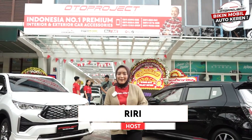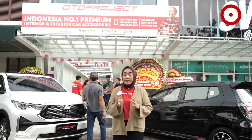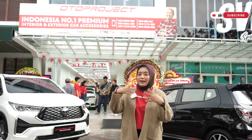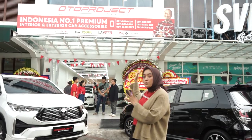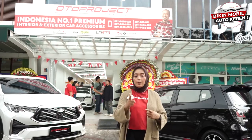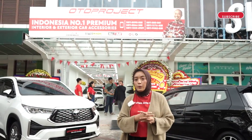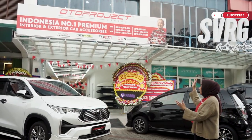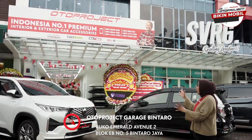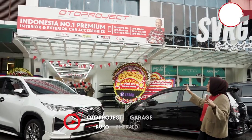Welcome back to Oto Project YouTube channel. Sahabat Oto, hari ini spesial banget karena Oto Project pada akhirnya membuka geret cabang keduanya di Bintaro. Sekarang ini sudah berada di depan Oto Project Geret Bintaro dan hari ini merupakan hari grand openingnya. Ini sudah ada di Ruko Emerald Avenue 2, Blok B Nomor 5, Bintaro. Kalau gitu, kita langsung aja lihat.